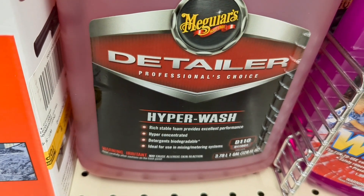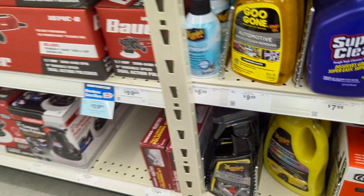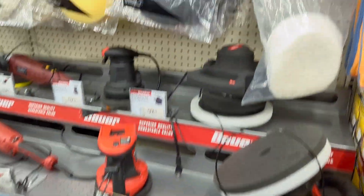This Meguiar's Detailer Hyperwash is really good stuff — I highly recommend that. We've also got a kind of cheaper foam gun that could be useful to you.